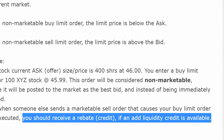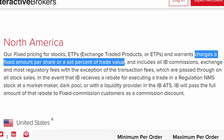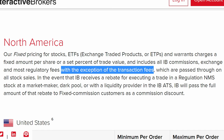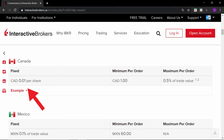Tiered pricing can also be cheaper for traders who usually add liquidity when placing trades. Fixed pricing, on the other hand, charges a fixed amount per share or a set percent of trade value. Fixed pricing includes exchange and most regulatory fees, with the exception of transaction fees. For US stocks and ETFs, it's half a cent per share in US dollar, minimum price of one US dollar, and maximum of one percent of trade value. For Canadian stocks and ETFs, it's one Canadian cent per share, minimum order of one Canadian dollar, and maximum 0.5 percent of trade value.